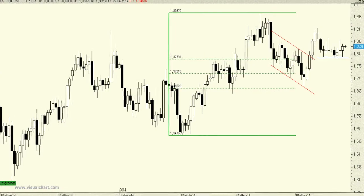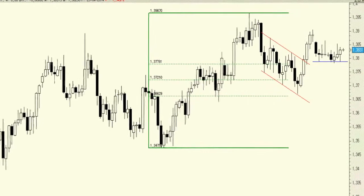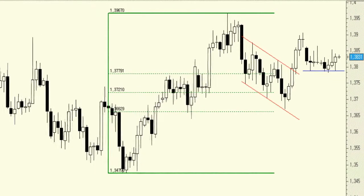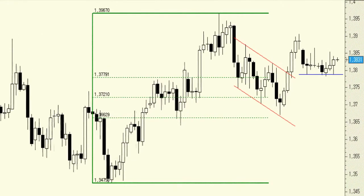The EURUSD continues to be trapped in a consolidation phase that could come to an end in the very short term. We will maintain our long positions that already have a stop-loss order at 1.3788, as the technical bullish trend remains exactly the same. In other words, while trading above 1.3788, we will hold the long positions that we opened a few weeks ago, as we wait for the pair to restructure to the upside.